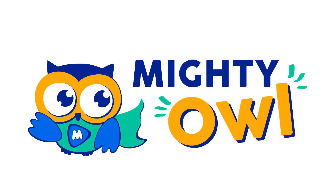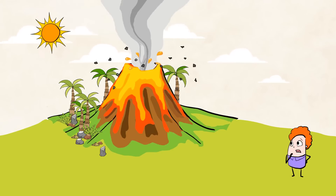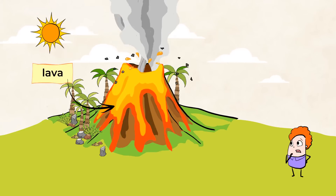Hello, this is Mighty Owl. Whoa, look at that volcano! Isn't it incredible? All of that lava spewing out of it. Awesome!